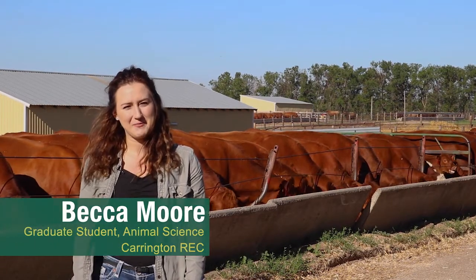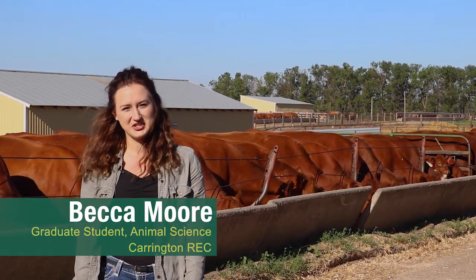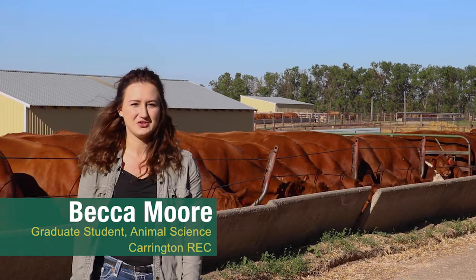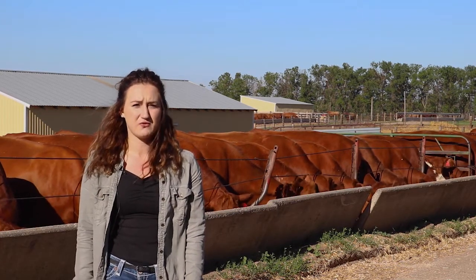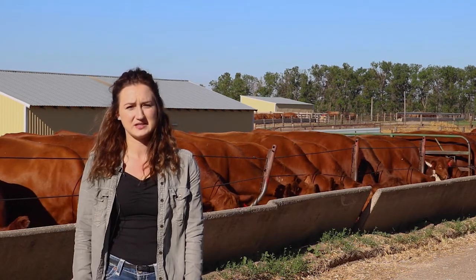Hi guys, my name is Becca Moore. I'm a grad student out at the Carrington Research Extension Center. Today I'm going to talk to you guys about my project, which is using soybean hulls as a partial forage replacement in beef cow-calf rations.